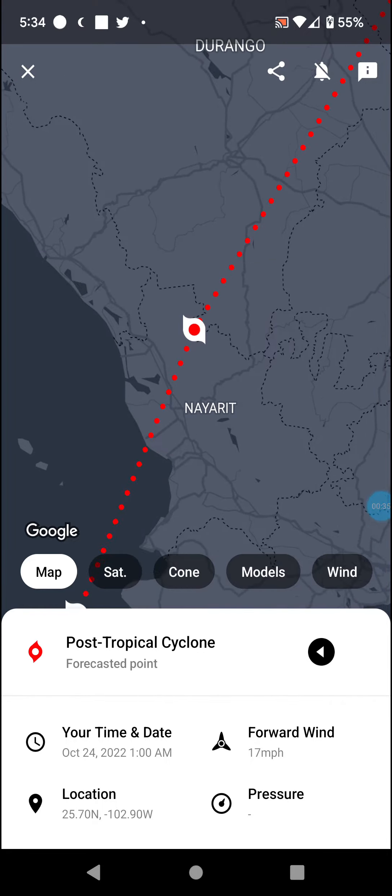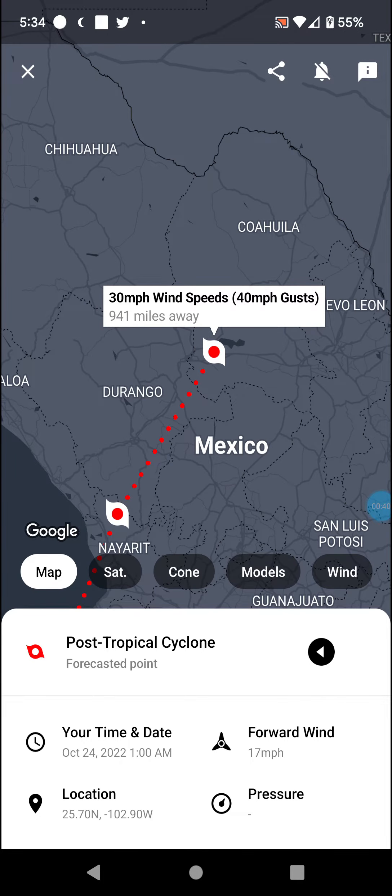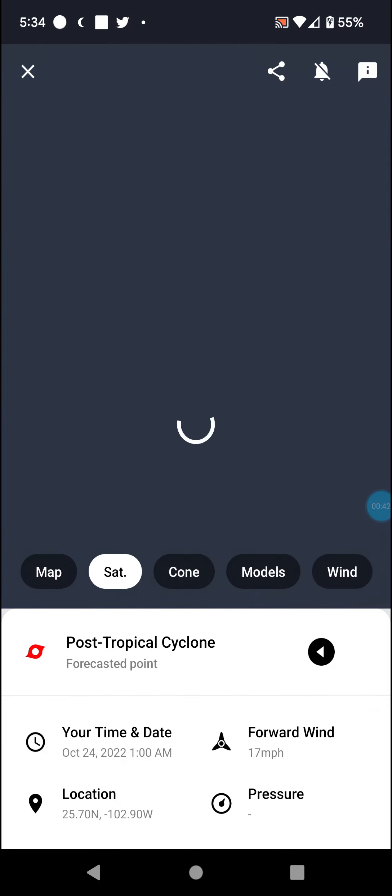60 mile per hour winds post-tropical cycle with 30 mile per hour winds further into Mexico. This may actually pose a pretty decent flood threat for parts of Texas, which honestly would be a good thing — just like every other state in the US outside of Alaska, they're in a horrible drought, so they could use the rain.